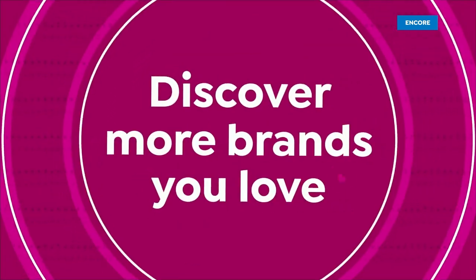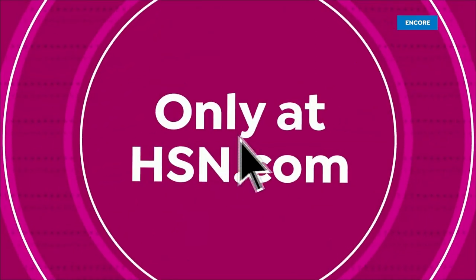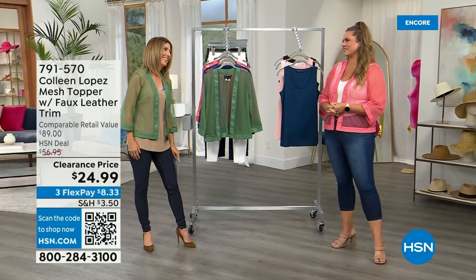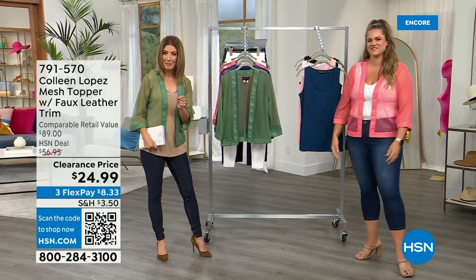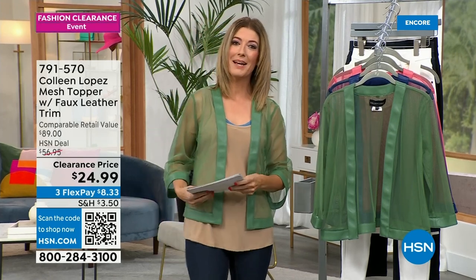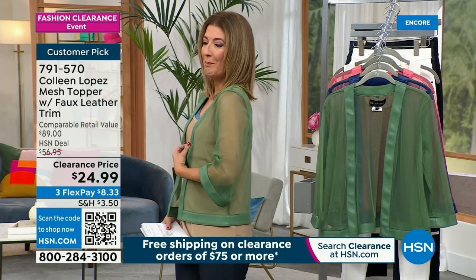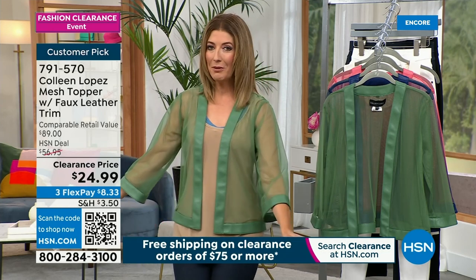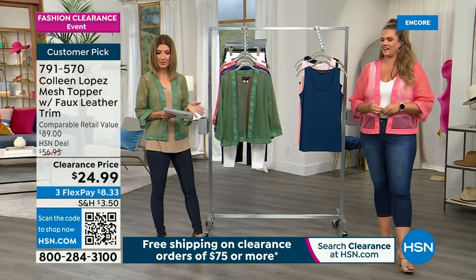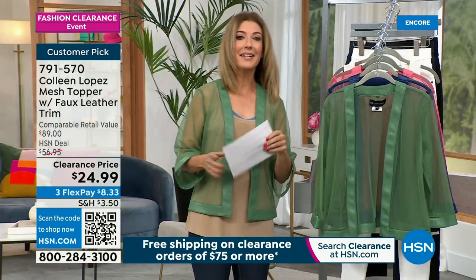So many fashions and not enough time. If you're a black belt in shopping, you can do this. Emily Binding is joining us, bringing the best of the Colleen Lopez collection — one of our most incredible hosts here at HSN, designing this collection for many years. I can't believe the prices keep getting lower — it's now $24.99. We have Deep Ivy, Blue Depths, and T Rose remaining, 23-inch center back length, extra small through 3X.